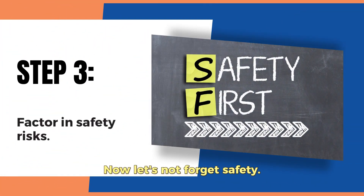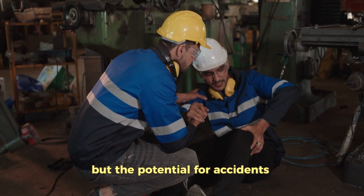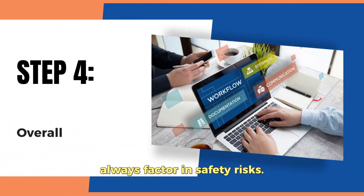Let's not forget safety. Fixing an asset that poses a risk to safety might seem like a cost-saving move, but the potential for accidents and liability issues makes buying new the wiser choice. So, as the third step, always factor in safety risks.